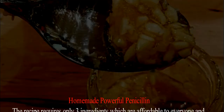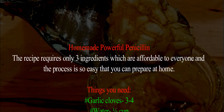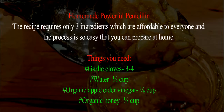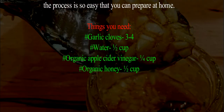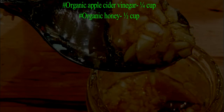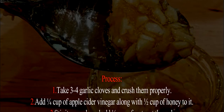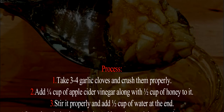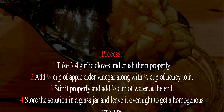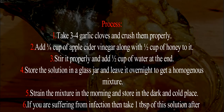Homemade powerful penicillin: the recipe requires only three ingredients which are affordable to everyone, and the process is easy enough to prepare at home. You need 3–4 garlic cloves, one cup of water, one cup of organic apple cider vinegar, and one cup of organic honey. Step 1: take 3 to 4 garlic cloves and crush them properly. Step 2: add a cup of apple cider vinegar along with a cup of honey. Step 3: stir it properly and add a cup of water at the end. Step 4: store the solution in a glass jar and leave it overnight to get a homogeneous mixture.